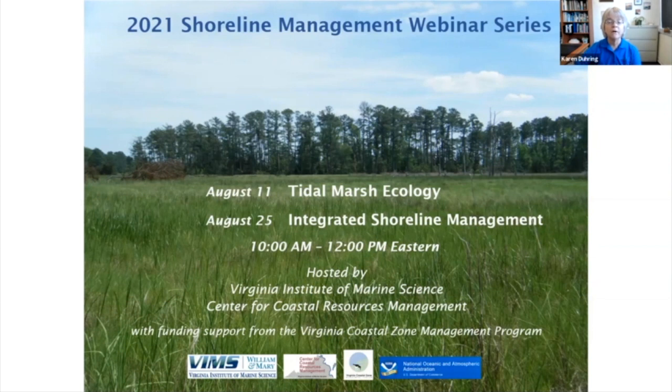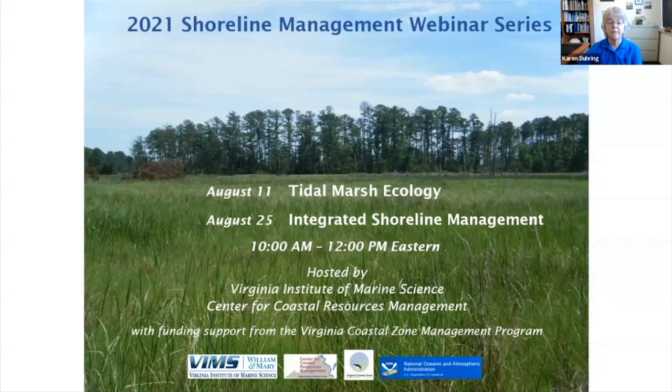Today's webinar will focus on tidal marsh ecology, featuring two recent studies on this subject. Part two of this series will take place in two weeks on Wednesday, August 25th, featuring integrated shoreline management with discussions about new guidelines and regulation changes related to Virginia's tidal shorelines. Webinar materials from both events will be posted on a dedicated webpage, including the recordings. All registered participants will receive an email with a link when all content is available.